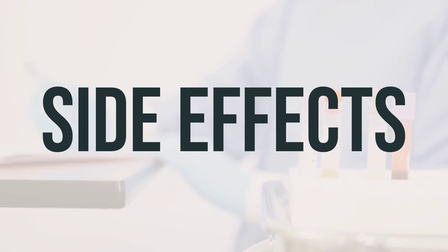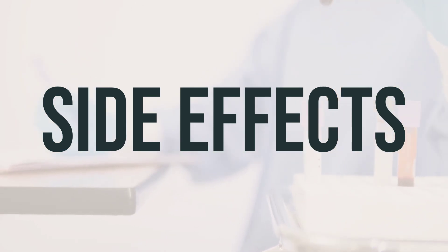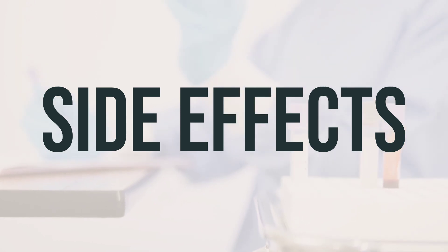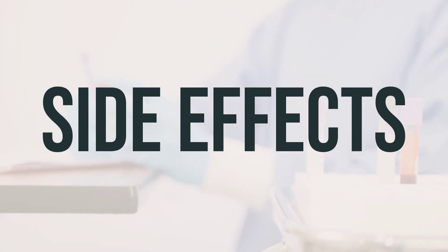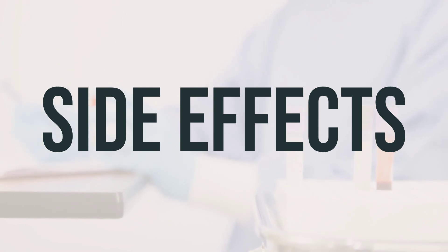For the treatment of certain infections, Bicillin LA syringe may cause a reaction that occurs several hours after starting treatment. If you experience symptoms such as headache, fever, joint or muscle pain, or worsening of skin sores, it is important to inform your doctor right away.